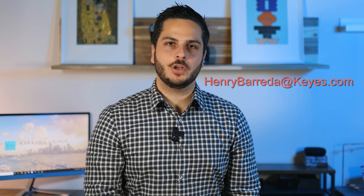I really hope you find this video helpful. And if you're looking to buy, sell, or rent, please give me a call at 786-705-4896 or shoot me an email at henrybarreda.cais.com. I'll be happy to help.